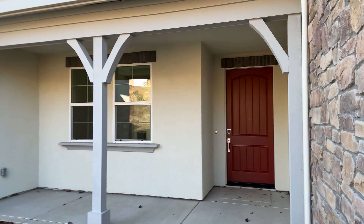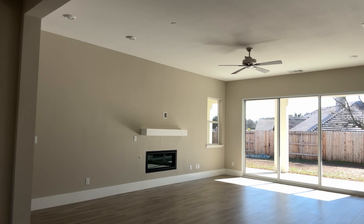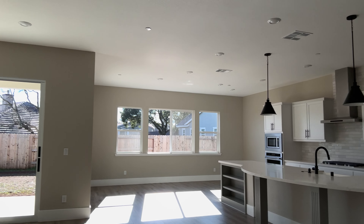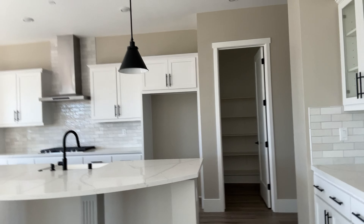Nice stone veneer on the front, a little patio. This unit, I have sold this floor plan twice. It has a nice big kitchen area, a little butler's pantry. Huge island.